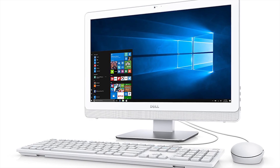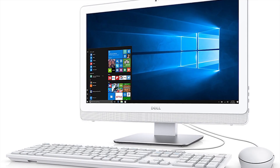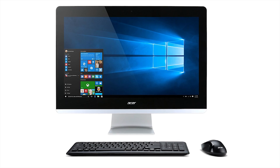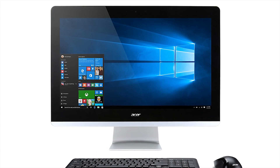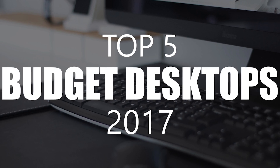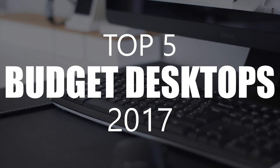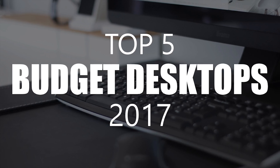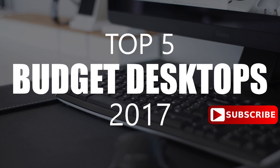If you primarily use your desktop computer for browsing the web, using Office software, streaming video, or any other tasks that do not require a lot of system resources, an inexpensive desktop PC under $1,000 will be all that you need. Today I'll show you the top five budget desktop computers for 2017. I'll go over the key features of each desktop PC. As always, additional information can be found in the description. These are all great options for home or business use. Coming up next on TechGumbo.